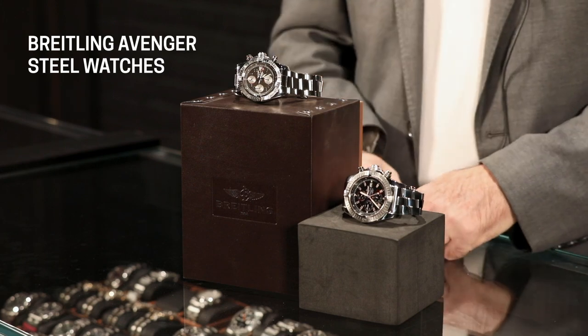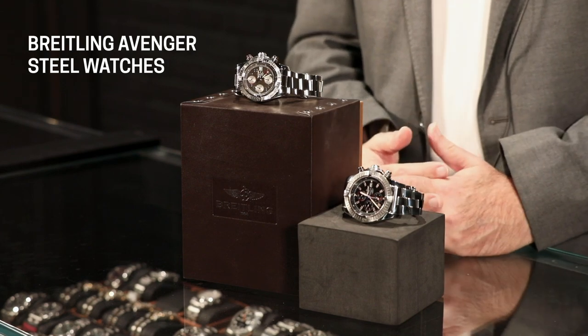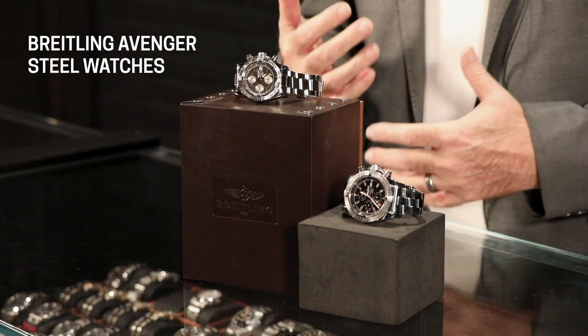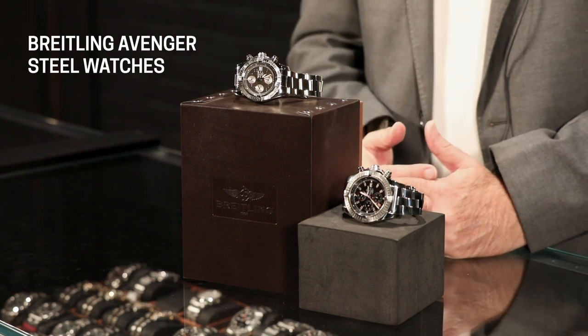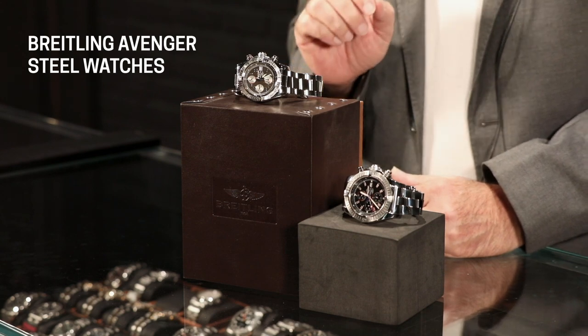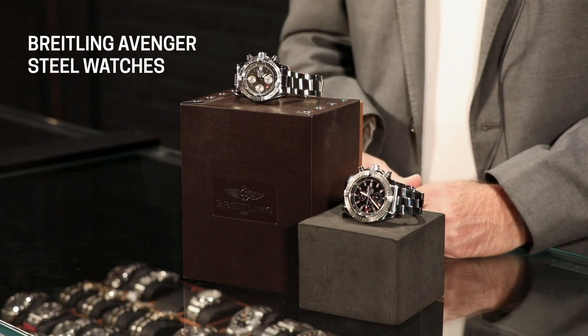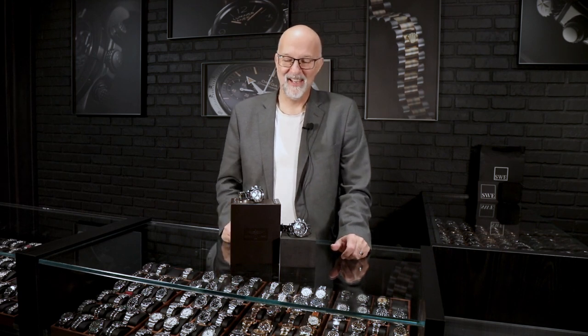This really could be your one all-around watch that you could use for everything. A lot of people call me and say they've got various watches but really want something they can wear every day that's a little bit more under the radar — not as attention-getting as, say, a Nautilus or something like that. They want something they can wear and enjoy, knowing it's going to take whatever kind of abuse they can give it, while at the same time not tempting someone to hit them over the head for it. So a lot of times the Avenger or Super Avenger is going to fit that perfectly.